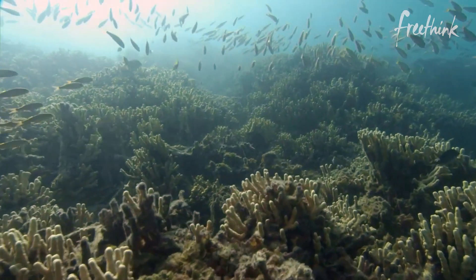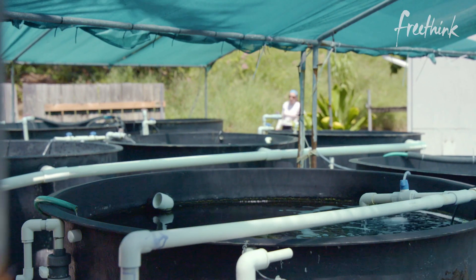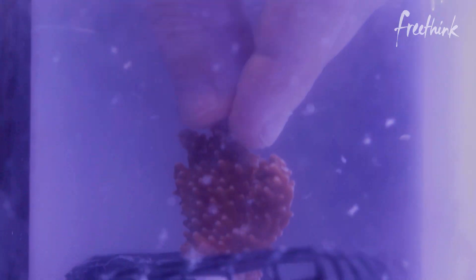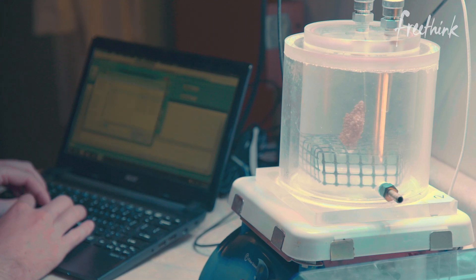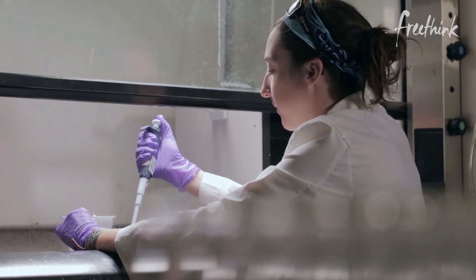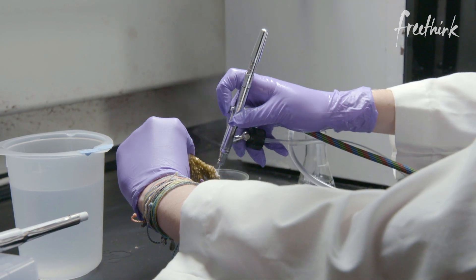If corals go away, there's a lot of damage on land that's going to happen. So we're doing a fair amount of research on coral resilience, looking at coral genetics, looking at the physiology of corals, all the way up to actual genetic manipulation of a coral to be more resilient to heat events.